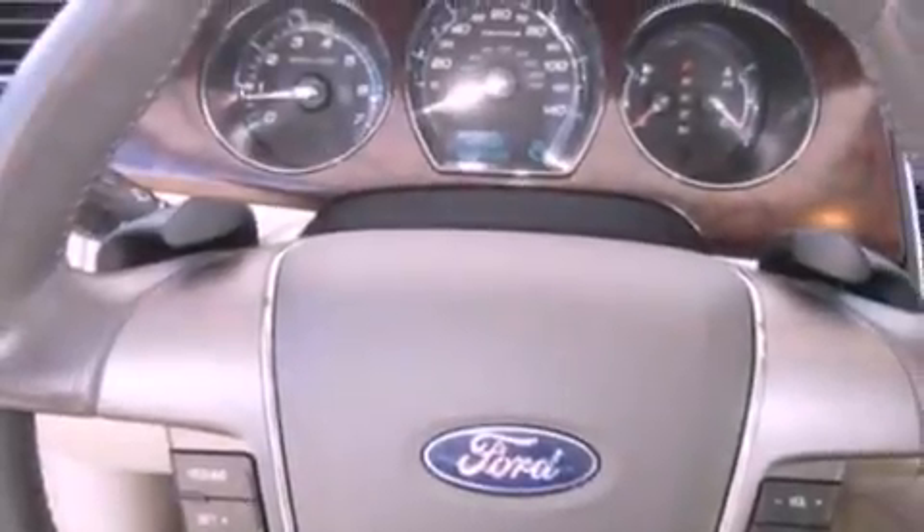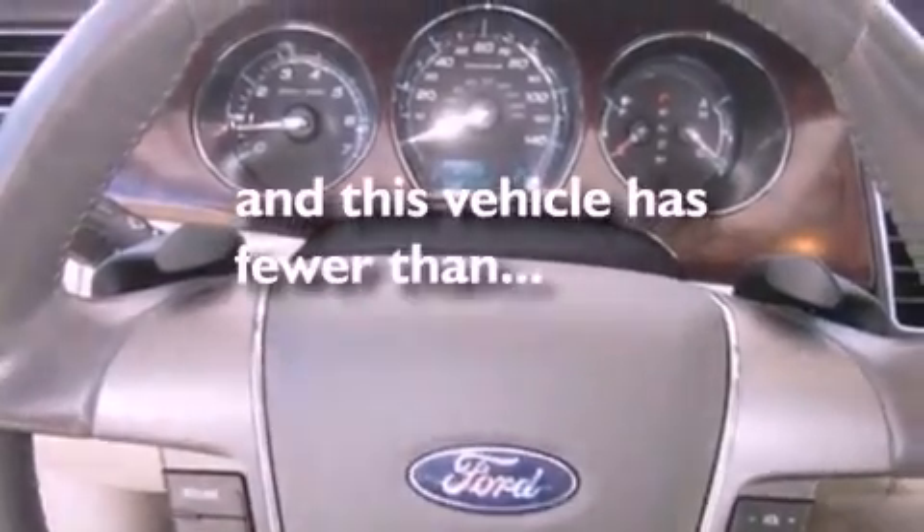Additional features include a low tire pressure indicator, a rear window defroster, and this vehicle has less than 12,000 miles.